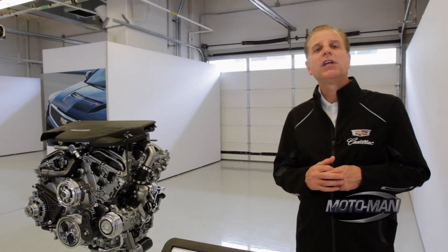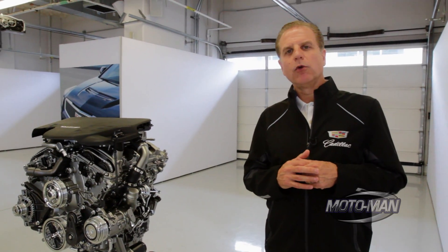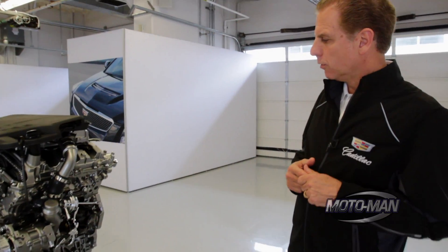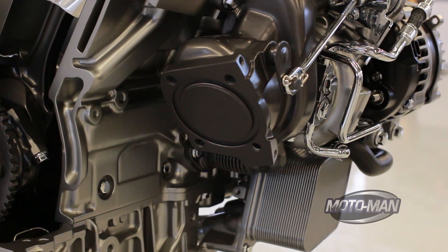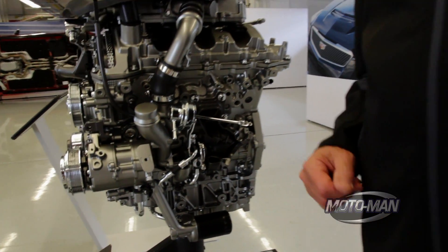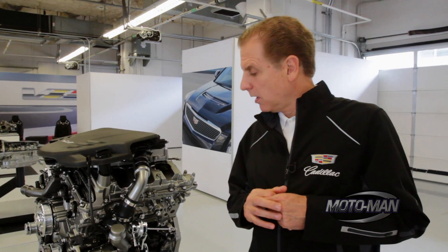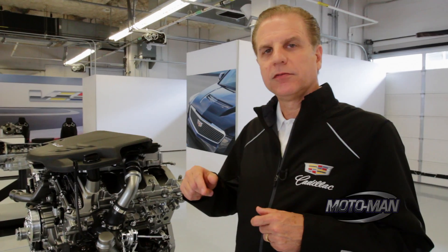You might ask, how do we get to zero turbo lag? We start with reducing the mass of the rotating components. Let's come around the side here and I'll point out a few. Inside each turbine is a turbine vane and we went ahead and came up with a composite material that is aluminide titanium. It's got 51% of the rotating inertia of a typical aluminum turbine, and what that does is it allows us to spin it up faster.